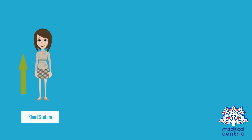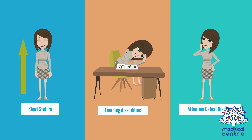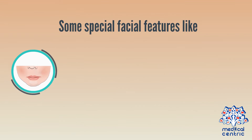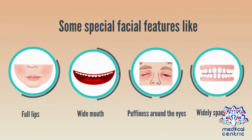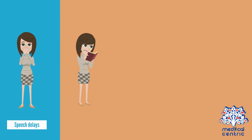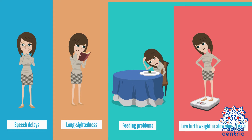Common symptoms of the disorder include some special facial features like full lips, wide mouth, puffiness around the eyes, and widely spaced teeth, as well as speech delays, long-sightedness, and feeding problems.